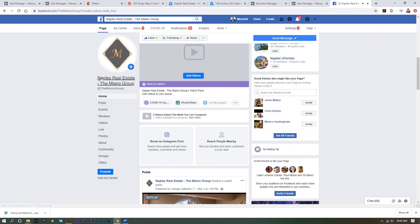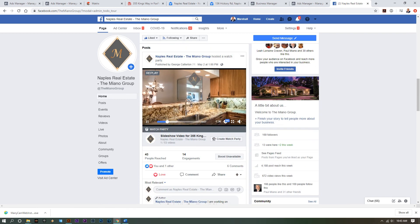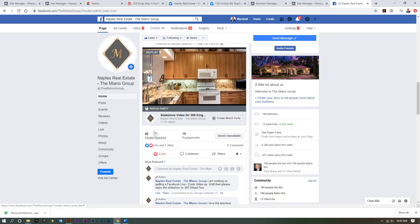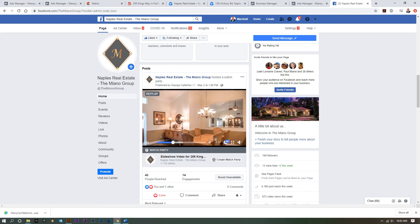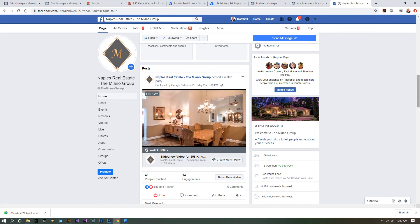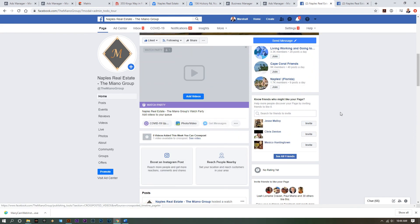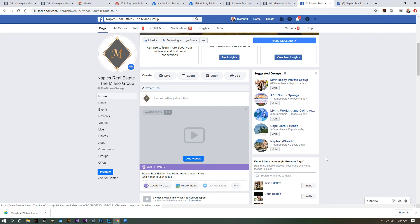Here's an example of our Facebook page for the Miano Group. On the page, here's how we host our virtual watch parties. Here's one we hosted last Saturday — it reached 43 people and 14 people actually engaged with it, and a few people showed up. This was without any boosting and without any prior heads-up. The videos, the watch party, the virtual open house, the 3D Zillow tour, and the slideshow tours will all be broadcast to different groups throughout Naples and Southwest Florida, as well as hyper-targeted through boosts to different demographics.